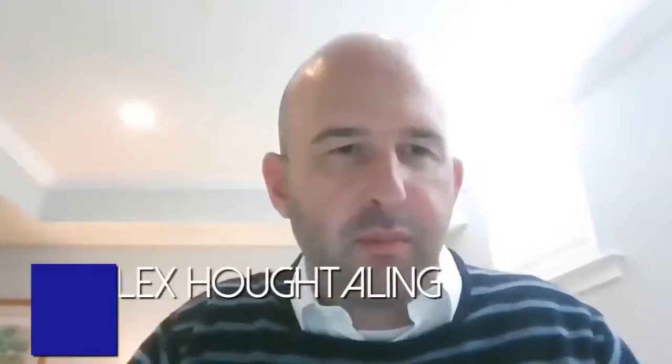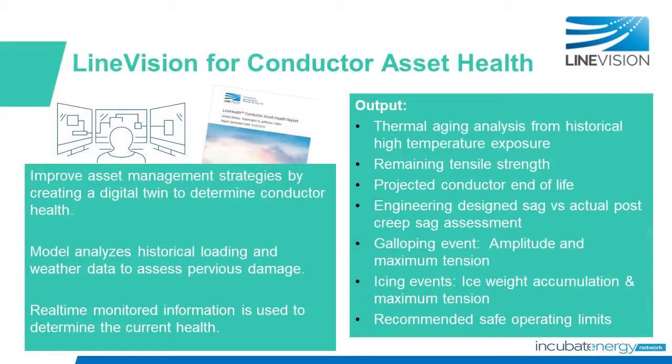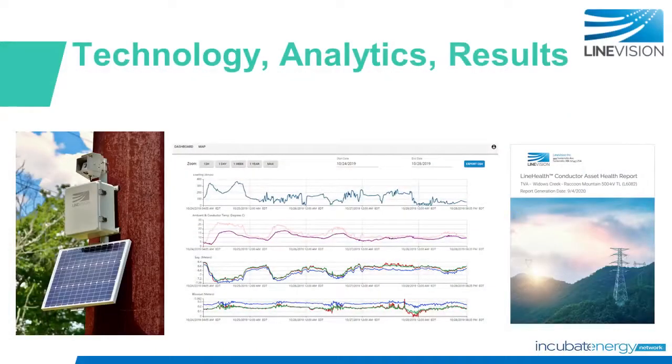Now I'm going to kick it over to Alex from LineVision to tell us about the technology. Thanks, James. It's been great working with you, and I'm really proud to have been your second project as part of Incubate Energy. Our partnership with TVA was to explore LineVision's line health application, which tracks changes in conductor health over time. Our combined platform ingests both historic line data and real-time data using a scanning optical sensor with LiDAR to monitor lines and report on damage from annealing, the effects of extreme weather, and elongation. We use that information to generate reports for safe operating limits and the projected end-of-life of your conductors. Until now, utilities have needed to rely upon assumptions or destructive methods to understand the health of their lines, but LineVision's technology gives you a non-contact, non-invasive way to assess your conductor asset health.